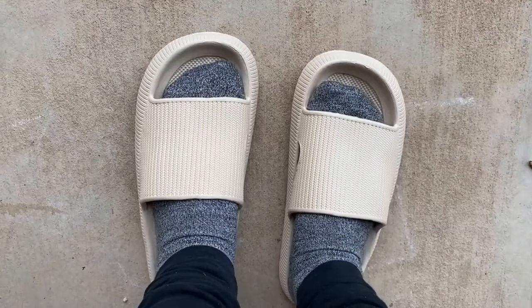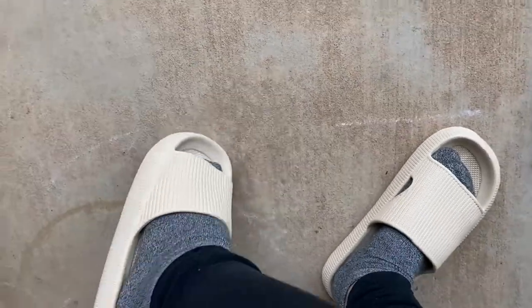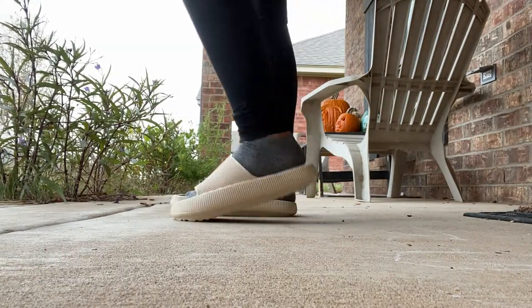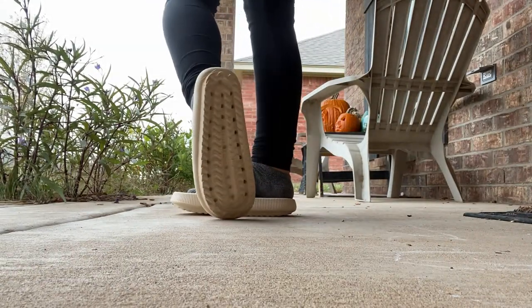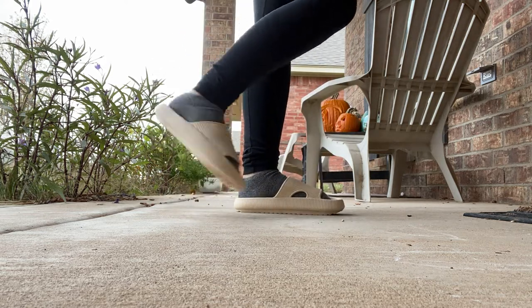I'll show you the bottoms of them. They have like a lot of grippiness — so that you're not actually sliding around. I just love them. I know I'm gonna be getting a lot of use out of these. They kind of have like a little platform to them too. So if you're short like me, that's always an added bonus. I am so obsessed.